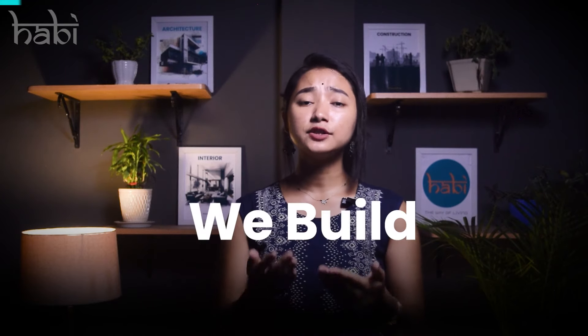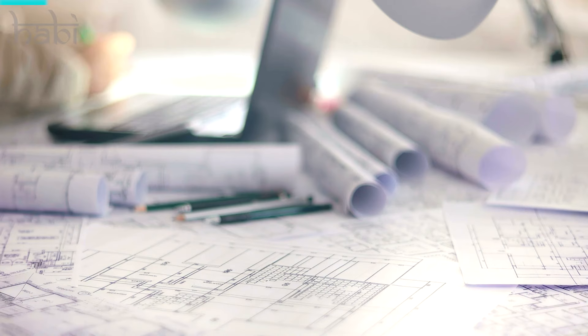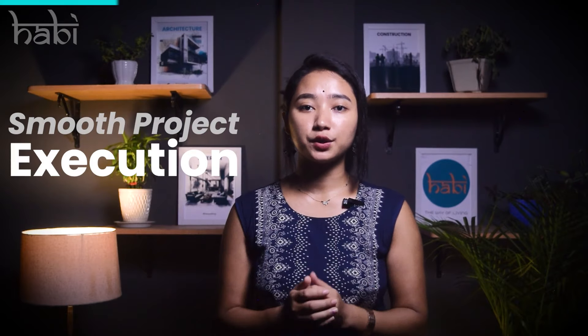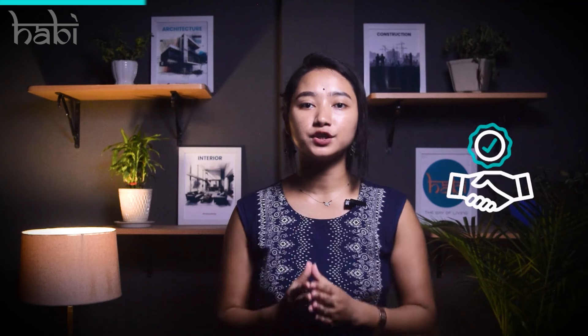We are Habi — we build homes in 180 days. Habi is a Bangalore-based construction company that prioritizes design and specializes in building homes. We have an in-house team of architects, engineers, and site supervisors. Habi ensures smooth project execution, uses quality materials, and maintains transparent communication throughout the process.